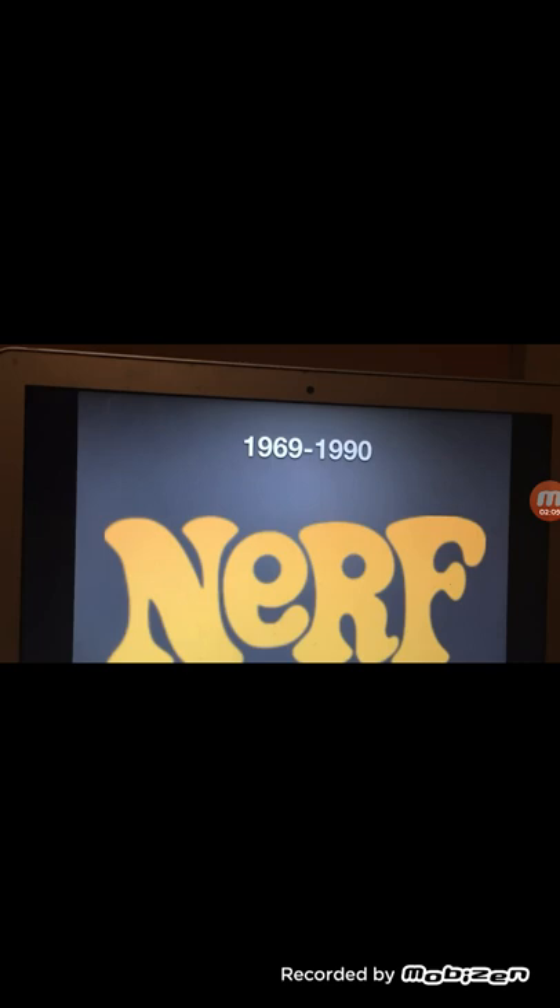1969 to 1990: here we have just the word Nerf in yellow text, but the letter E is lowercase. That's just all — nothing much to say.